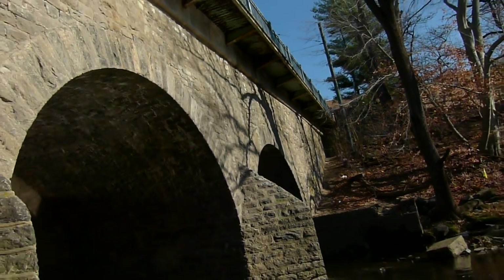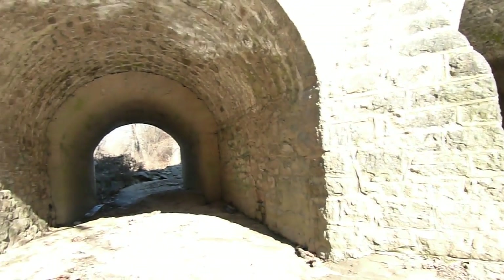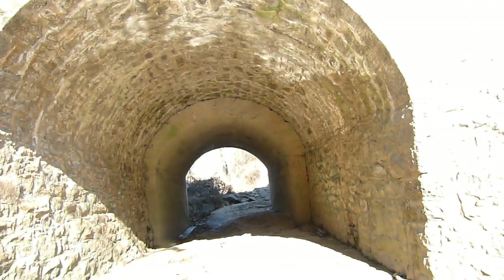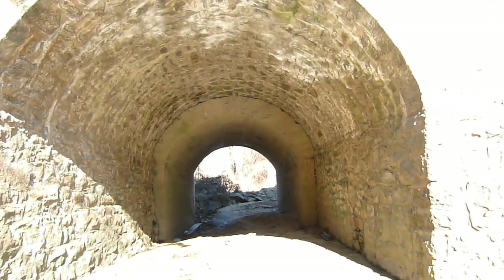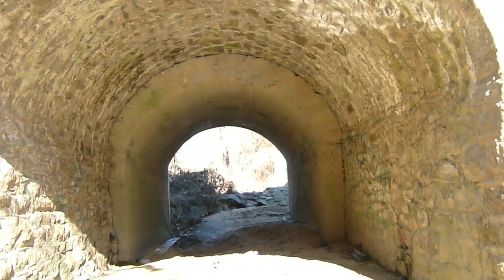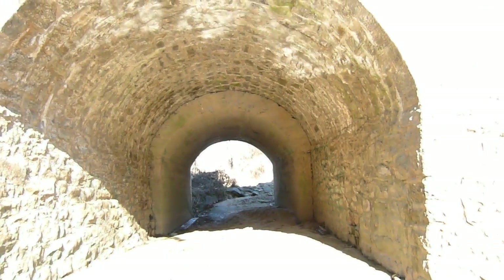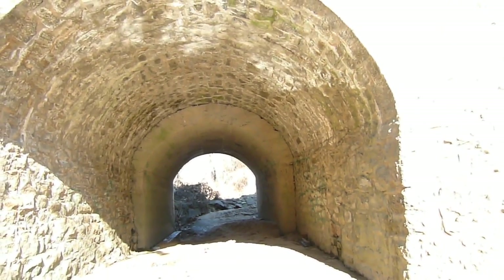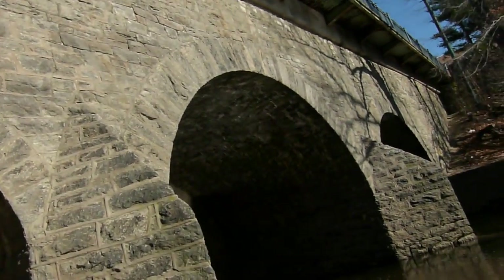The upstream side is much worse. Here we are looking through the south arch to the upstream side. You'll see the concrete there — about halfway through. This is where the bridge was widened in 1893 on the downstream side. We have pictures of that 1893 widening.